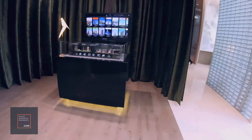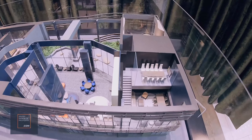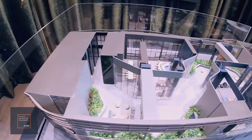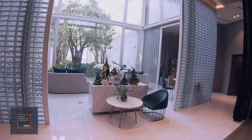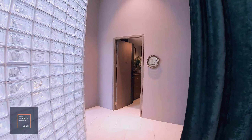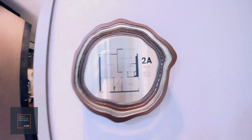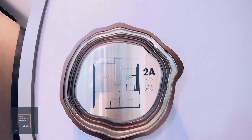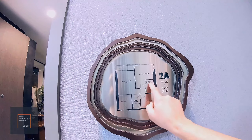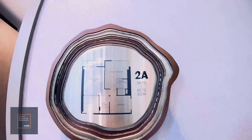Let me just explore the place around — this is the 22nd floor facilities. Okay, let's go check out the sales gallery and the showroom. This is the 2A type — a two-bedroom, two-bath model with a squarish layout, about 60 square meters.